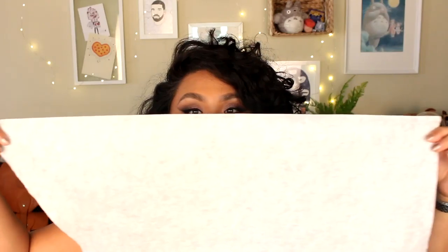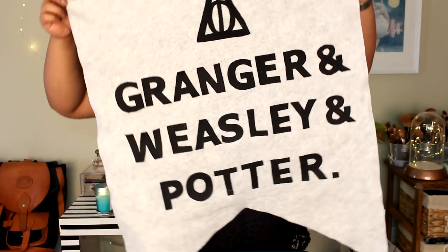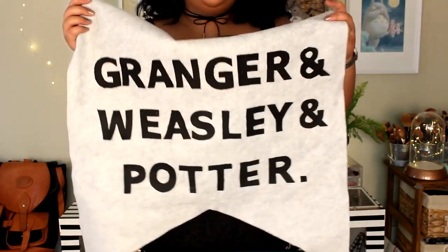In Daiso's craft section they have huge pieces of felt, rolled up — you get so much. This is one I already cut into but it still takes up the whole frame. I use the felt for different craft things. I made this banner that says Granger, Weasley, and Potter — I'm a big Harry Potter fan. I cut the letters out myself and it's so cute. The felt was a dollar fifty, which is such a great option for crafters.